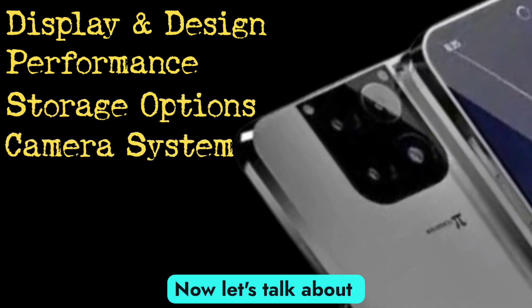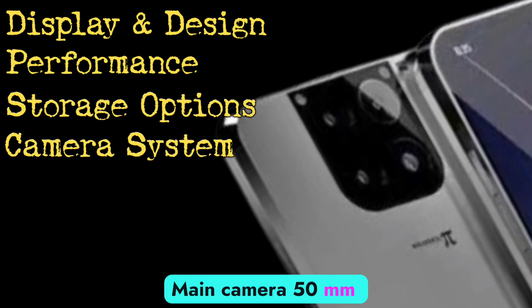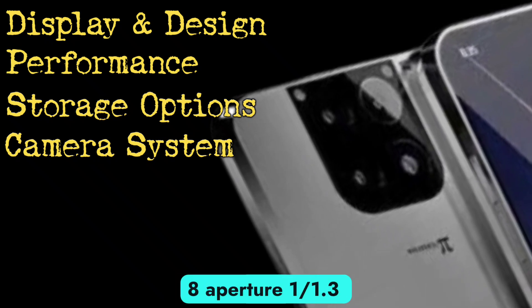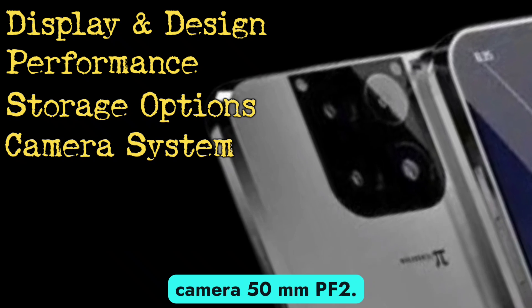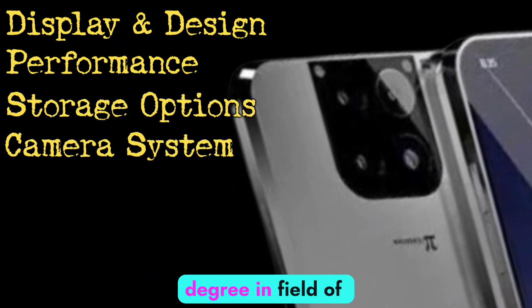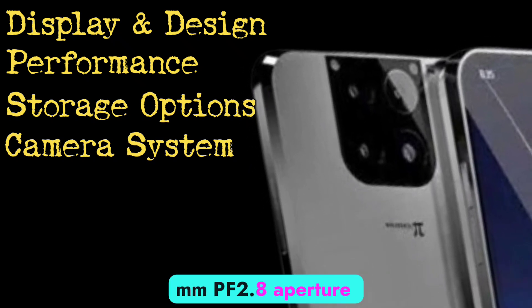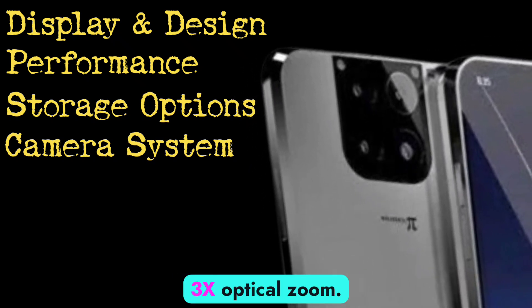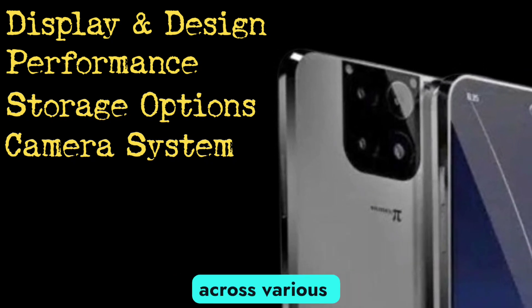Now, let's talk about the camera. The Tesla Pi Phone features a triple 50MP camera setup. Main camera: 50MP, F1.8 aperture, 1/1.3-inch sensor size. Ultrawide camera: 50MP, F2.2 aperture, 120-degree field of view. Telephoto camera: 50MP, F2.8 aperture, 3X optical zoom. This setup ensures high-quality images across various shooting scenarios.